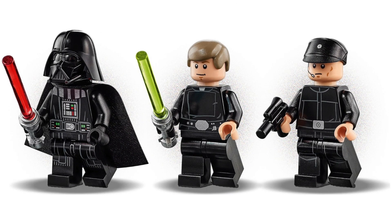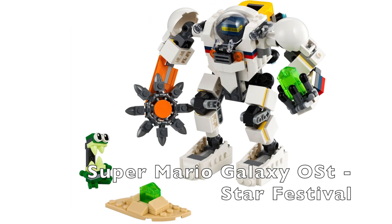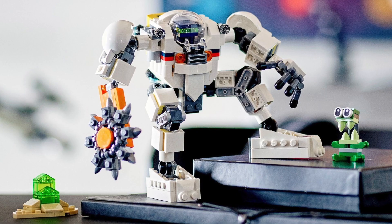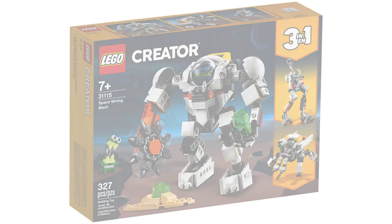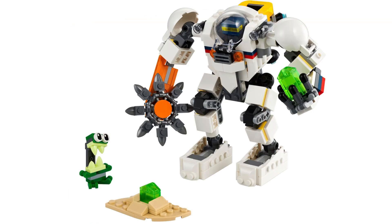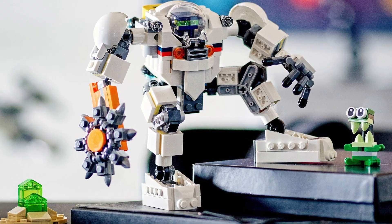At number 8 we have the LEGO Creator Space Mining Mech. I honestly don't have much to say about this set. I just think it's a genuinely really cool LEGO mech for $30 and it's honestly better than a lot of the licensed themed mechs we get nowadays. I also just really like space sets in general. It's got a little blade for a hand and it just looks like a fun set.